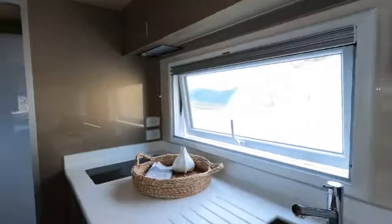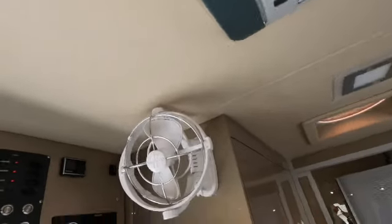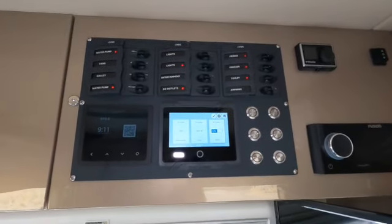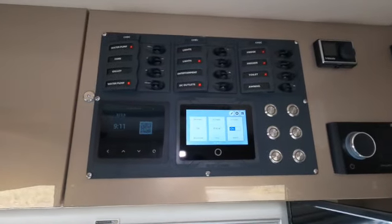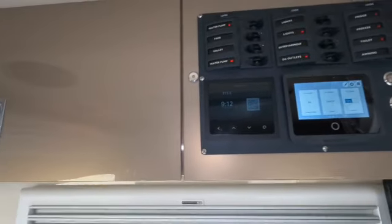Here's our door, and we have fans and air conditioning which is very effective - we've had quite a few hot days. And here's the command station, all things technical, which I'm trying to come to terms with. But yeah, that's our little home.